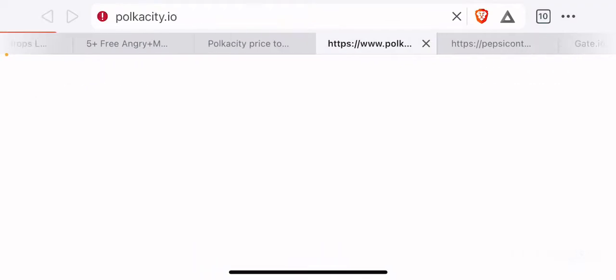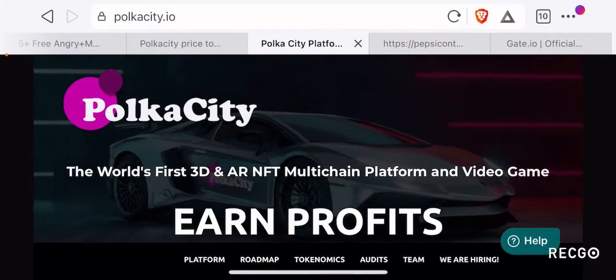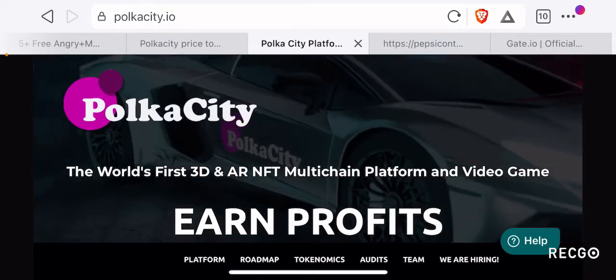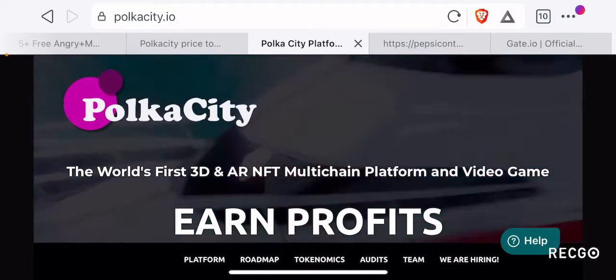As always guys, I highly recommend you to do your own research on any of the projects we cover on our channel, and for this project I recommend you to go to their website polkacity.io in order to learn more about it.